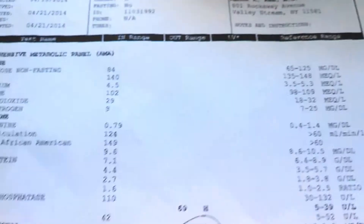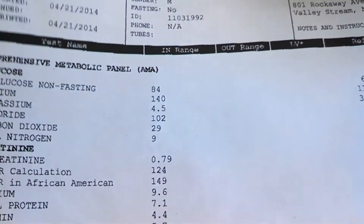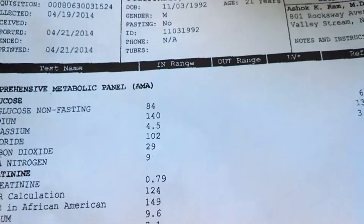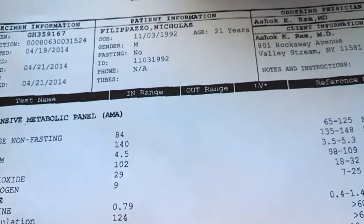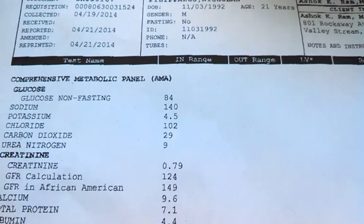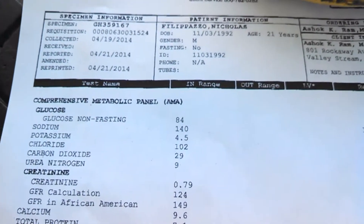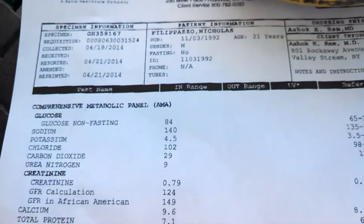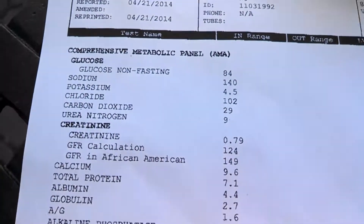Potassium is 4.5 — normal range is 3.5 to 5.3. So 20 bananas a day and my potassium is perfectly normal. You need 10 bananas to get your daily requirements, by the way — one banana has about one tenth of what you need. I'm on a 5,000 to 6,000 calorie diet so I eat twice as much, which is why I get 20 a day.